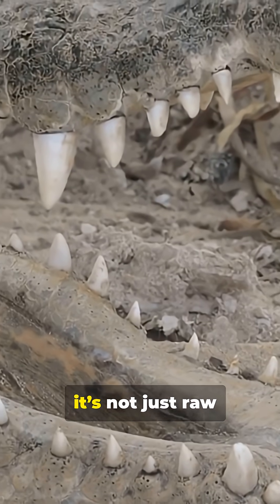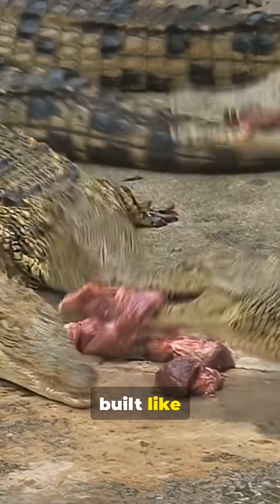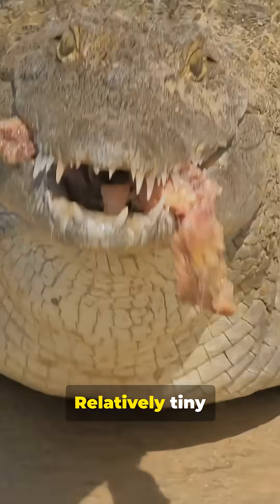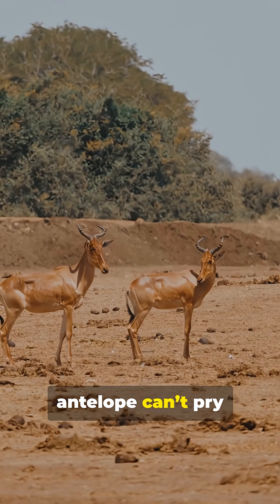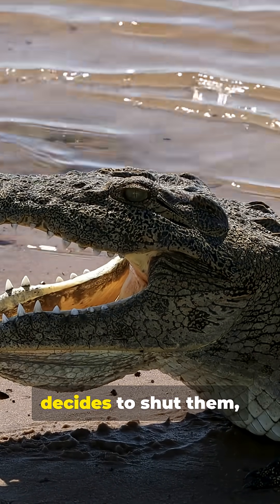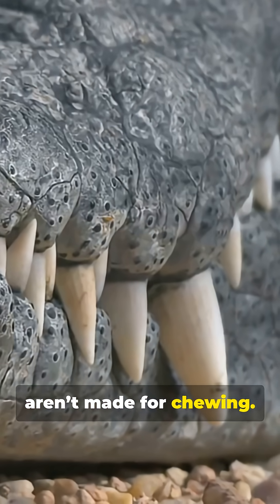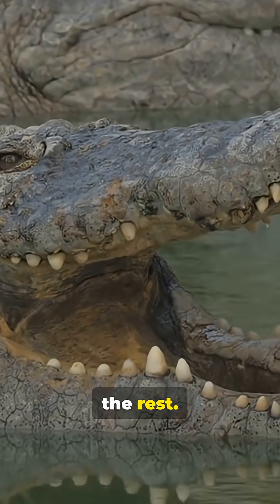Here's the secret — it's not just raw strength, it's design. Crocodile jaws are built like biological bear traps: massive muscles for closing, relatively tiny ones for opening. That means once the bite lands, even a large antelope can't pry it open. You could sit on a croc's snout and keep it closed with your hands — but if it decides to shut them, nothing human holds it back. Their teeth aren't made for chewing; they're conical, designed to pierce and hold. The mouth is a vice. The body does the rest.